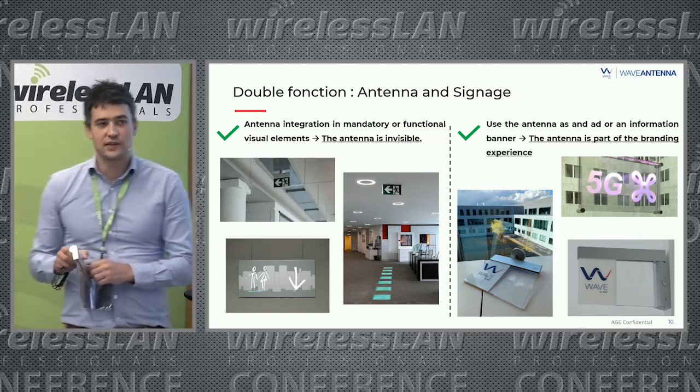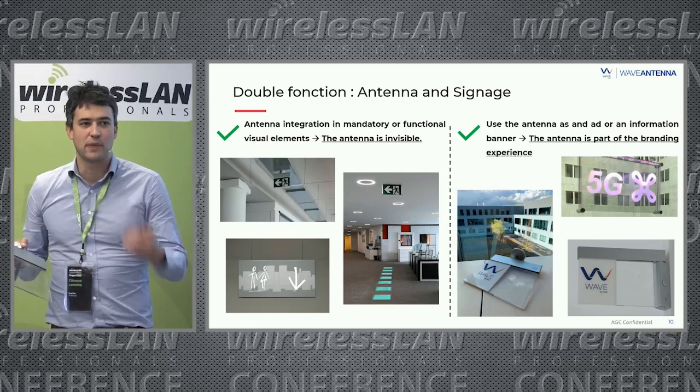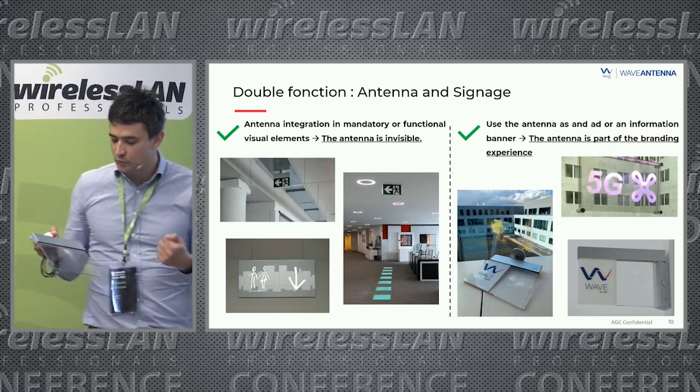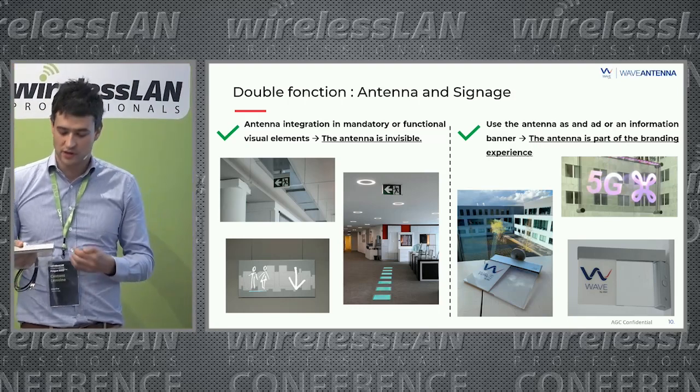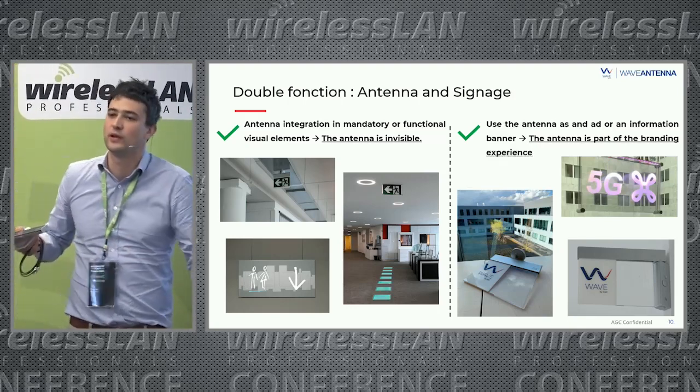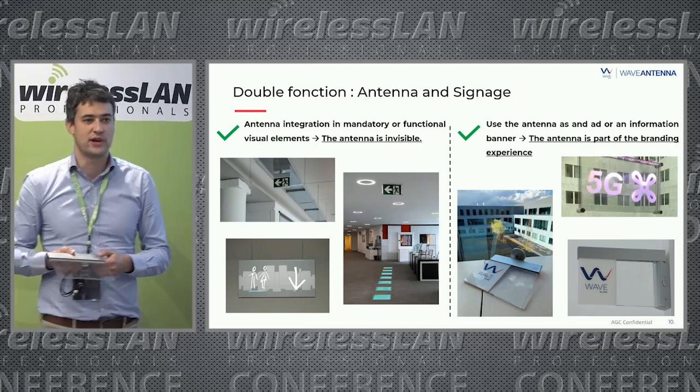On the opposite side, we can use the antenna to print a logo on an additional banner, so the antenna becomes part of the branding experience. We can even add LEDs to light a logo and create branding elements.